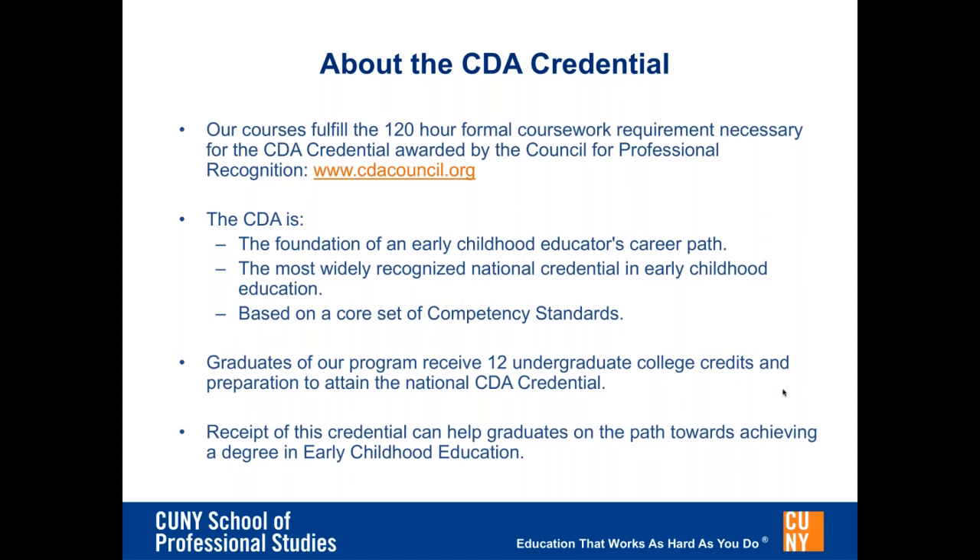The competency standards guide early care and learning professionals as they work towards becoming qualified teachers of young children. These professionals have the knowledge of how to put the CDA competency standards into practice and the understanding of how the standards help children move with success from one developmental stage to another. The CDA is the only comprehensive system of its kind that recognizes the essential competencies needed by entry-level and all early childhood professionals. The CDA credentialing process is a powerful, cohesive professional development experience, infused with meaningful activities that facilitate reflective practices of working professionals.